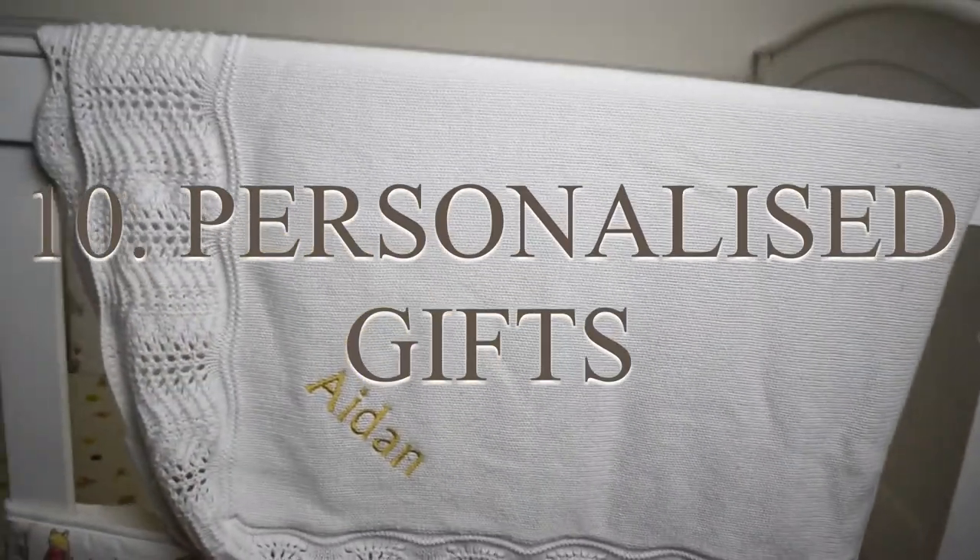Personalised items are also a lovely idea to add to the hamper — and that's what I'm going to finish up with. They are sentimental and something you keep forever. Yes, it can be a little tricky if the parents are keeping the name a surprise or don't know the baby's gender, but you can always personalise in other ways — whether it's colours, the parent's surname, or simply 'baby boy' or 'baby girl.' My example is my son's name on a blanket. We still use it and absolutely love it — it's something you can always have around the house.